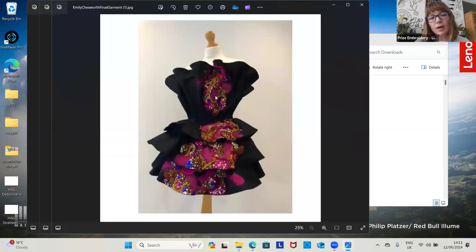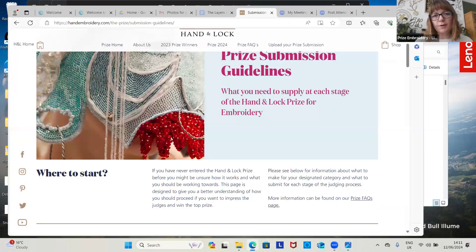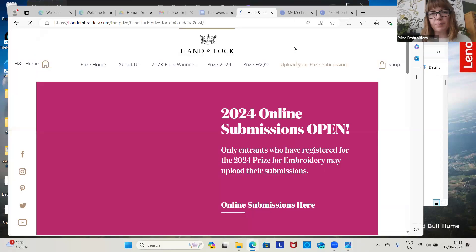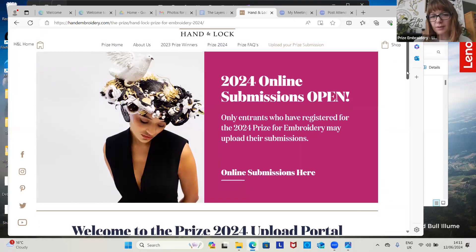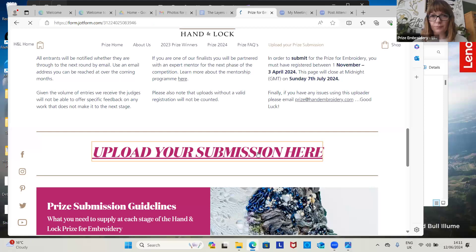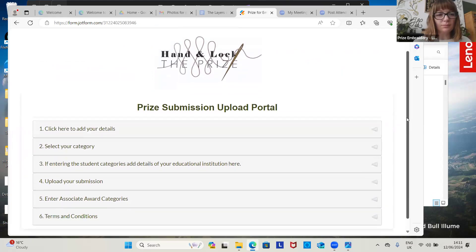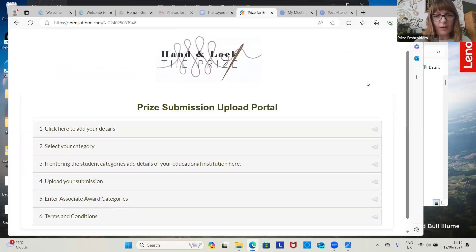These are real examples from real finalists that have made their way through to the prize. So let's go back to upload your submission — I am literally going to fill in the form so that you all feel comfortable with what's going on.